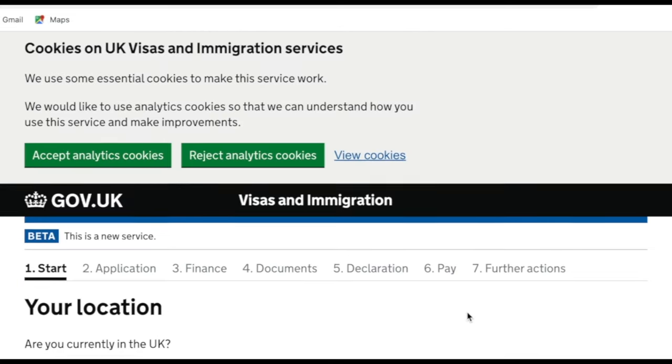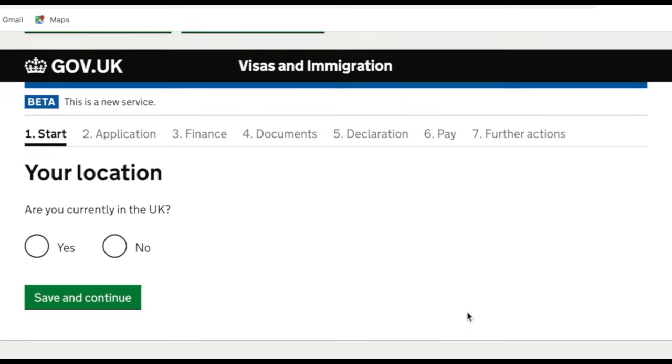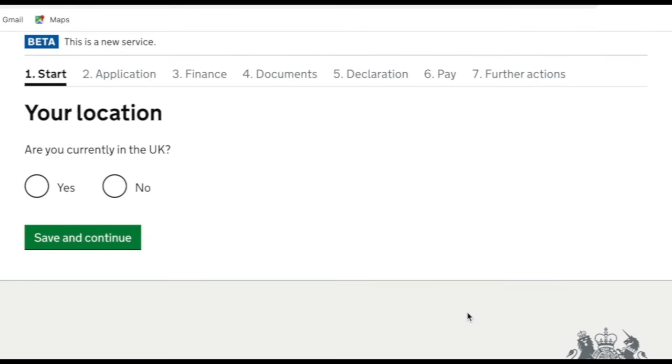Most people are on the 5-year route unless you've been told otherwise. I'm going to click on the 5-year route which applies to us. There is further information on this page on what to do before your application. I'm going to scroll down to the bottom and click 'apply now'. The first question asks if you are currently living in the UK — of course for the ILR application the applicant would be in the UK, so we've gone with yes and saved and continued.